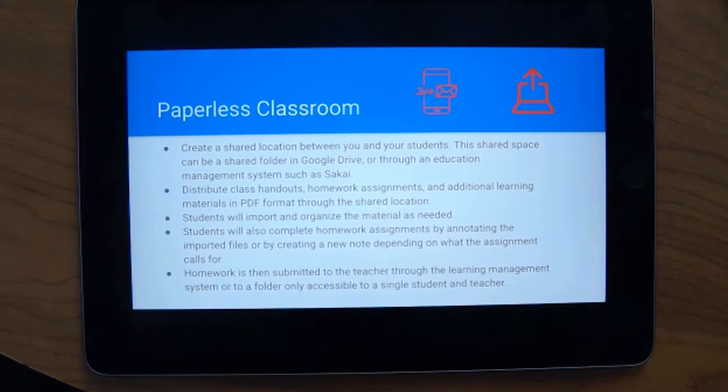I talked about a paperless classroom — basically by creating a shared location between you and your students. For example, using Google Drive to create individual folders, you could upload lecture or assignment material to a central Google Drive folder shared with all your students. They could download the material onto their iPads, fill it out, and return it to Google Drive for you to download and annotate. This is a great way to organize content, centralize assignments, and eliminate email back-and-forth for assignment submission.